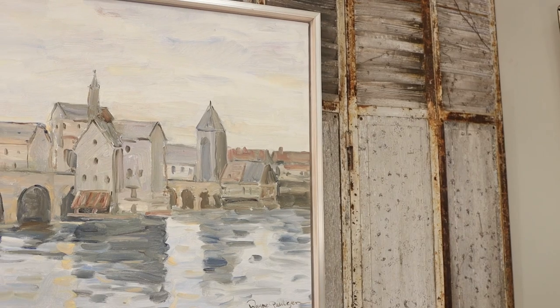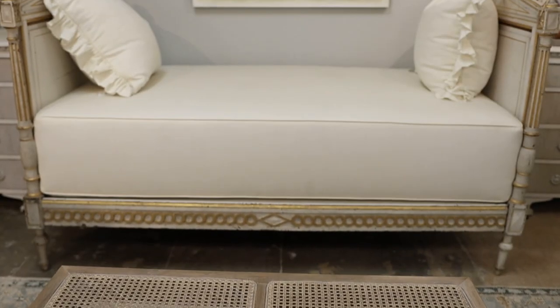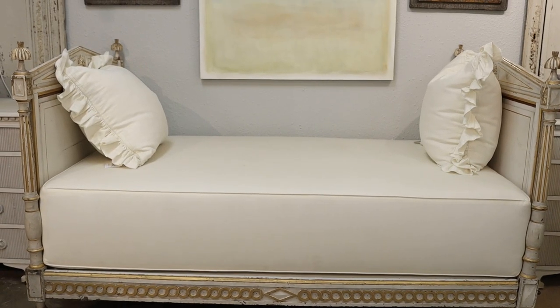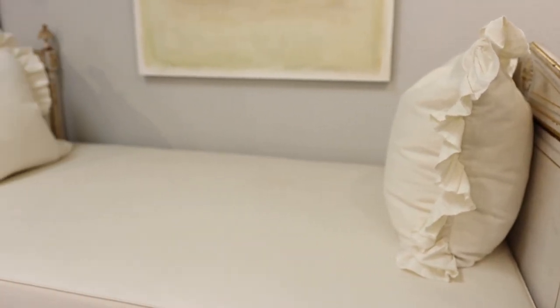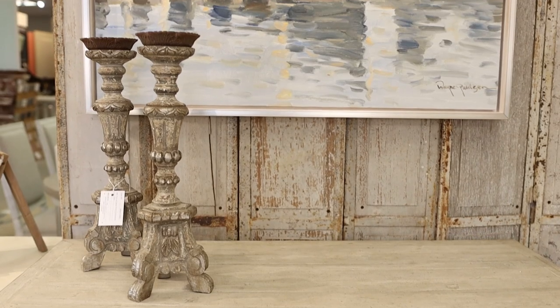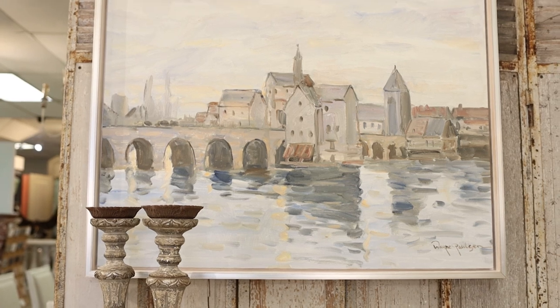If I had to pick three, that's my thought process: something for everyday living, a piece of beautiful and unique art, and then something exceptional. That's how I select from all of the beautiful things to start creating all of those layers of design and style and antiquity and history and texture into my home. I'd love to hear your thoughts — leave a comment and let me know your favorites.